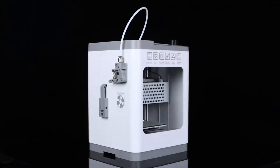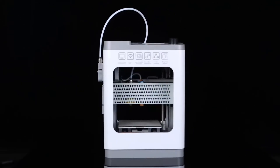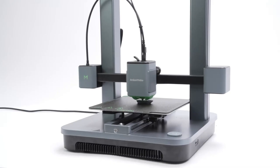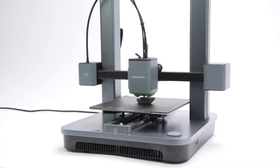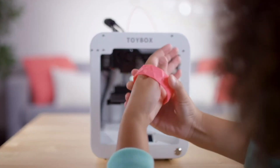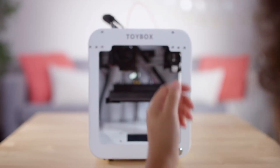Transform ideas into reality with cutting-edge 3D printers, the ultimate tools for precision and creativity. From intricate prototypes to unique designs, these printers unlock endless possibilities, blending innovation with artistry. Achieve seamless results and bring bold visions to life with the next generation of 3D printing technology.